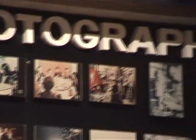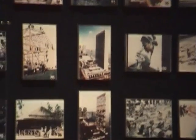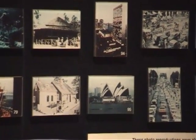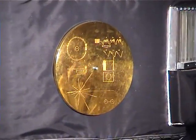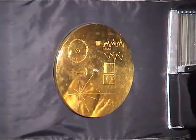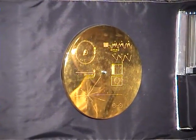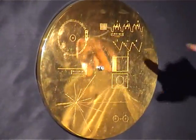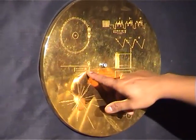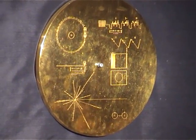Inside is a phonograph needle. I always thought about how you're supposed to use the needle together with the grooves and spin it. I can just imagine giving this to a teenager today and they wouldn't know what to do with it. This circle is supposed to indicate the first image. This part is supposed to be the hydrogen atom, which is the most abundant element in the entire universe. That's a picture of the record needle sitting on it, and this is supposed to be the speed it's supposed to be spinning at. There's a little chart here that describes it a bit.